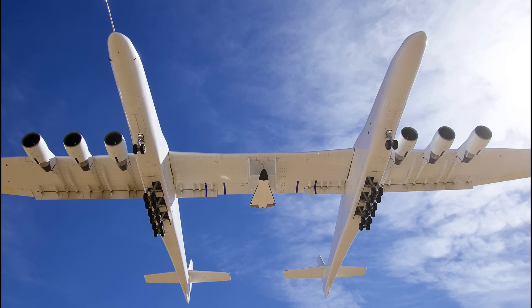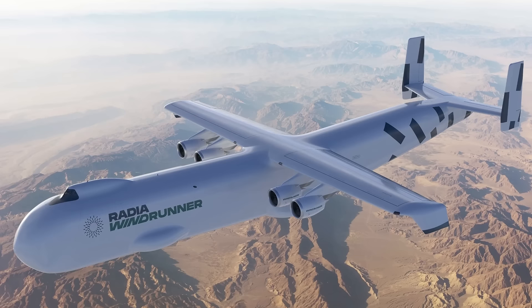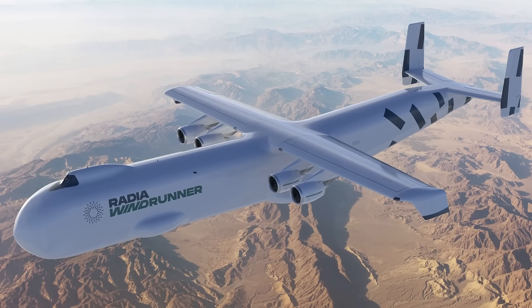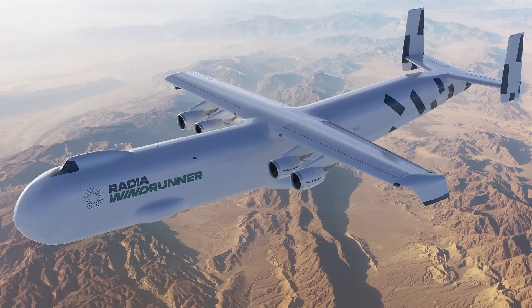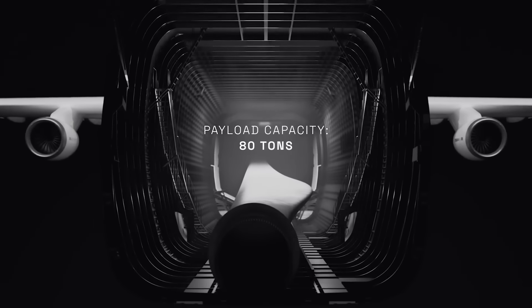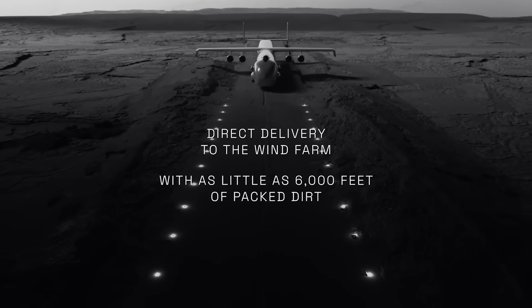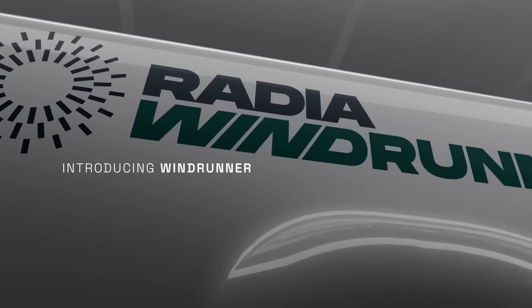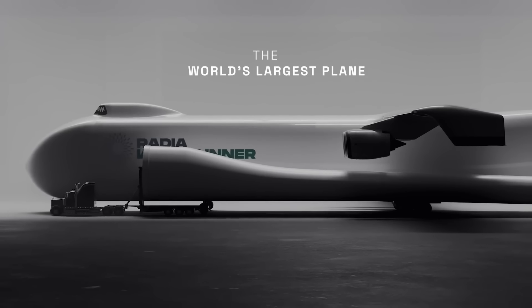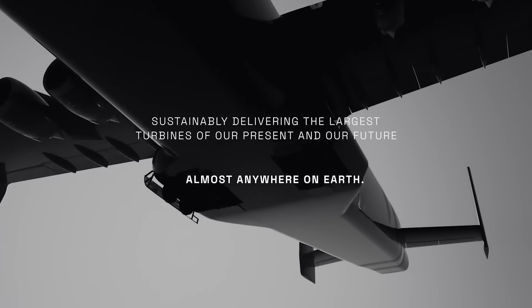The Windrunner is a bit of a mix between the AN-225 and the Stratolaunch in the fact that it's a cargo plane, yet dedicated towards one task. It's 80 feet longer than the AN-225 but has a considerably shorter wingspan compared to the Stratolaunch. It would be dedicated towards transporting wind turbines, and with the ability to land on a 6,000-foot runway with a 1,200-mile range, it could land directly onto the site.